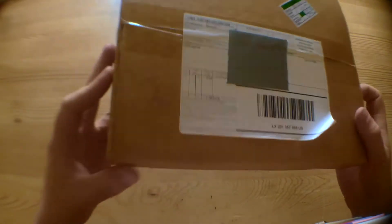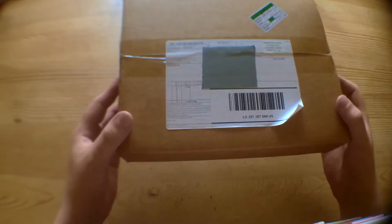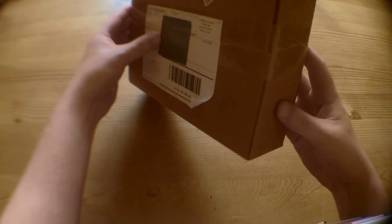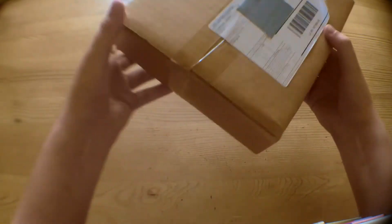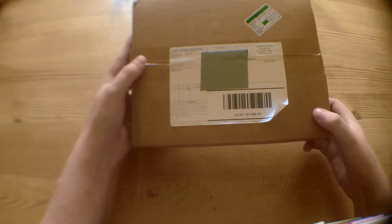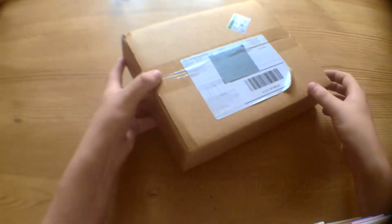I assume this is a video game based on what it says here on the front of the box. But this is how it's done — look at this, what nice packaging. I assume it's probably a PC big box. We won't know until we open it. But if that's a PC big box, that's the perfect box for it. Whoever packaged this has the right idea. We'll get straight into it and open this sucker up.